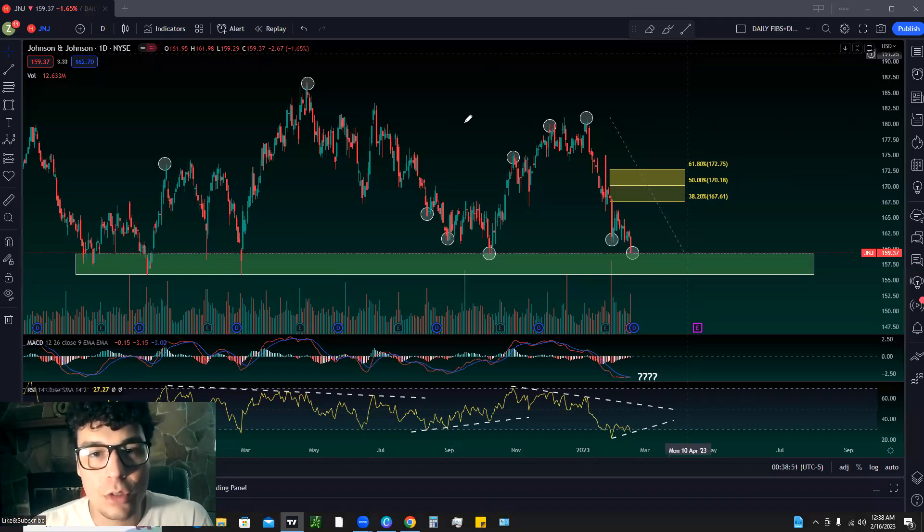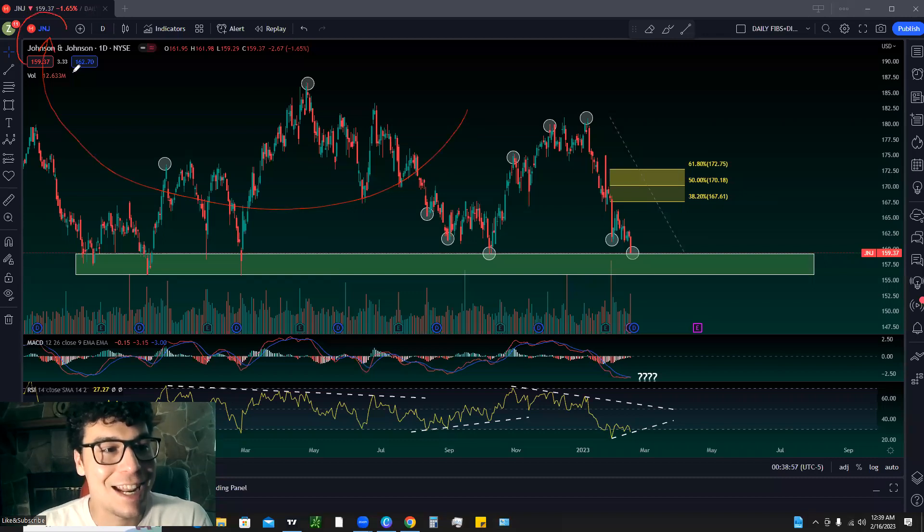What is up traders, super excited for today's video on Johnson and Johnson. This is a viewer request — I do these every week, so if you want to see your stock, crypto, bond, or commodity covered, just comment down below and I'll get to it as soon as I can. We're going to break down the major retracement levels, highlight a very strong demand zone, and use the Relative Strength Index to go over previous divergences and how they play out as entry and exit signals.